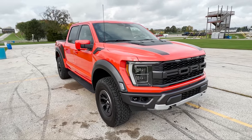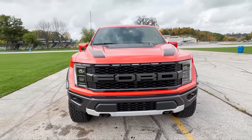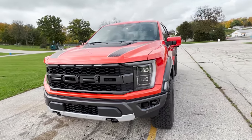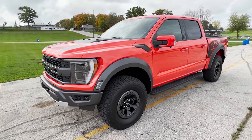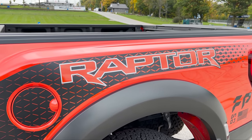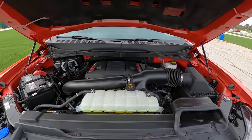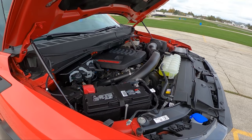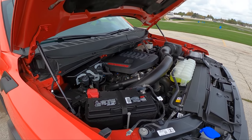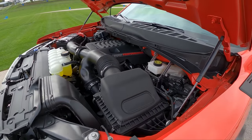This one is painted in Code Orange Metallic. It starts at $64,000 with a few options, maxing out at $78,545 — including 17-inch forged alloy wheels, a carbon fiber package, and an exterior graphics package. This new Raptor makes 450 horsepower from the twin-turbo 3.5-liter EcoBoost V6.